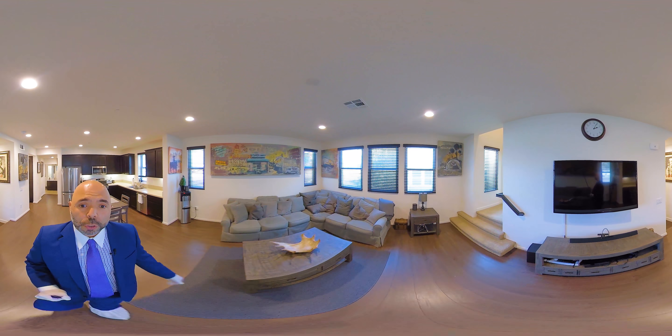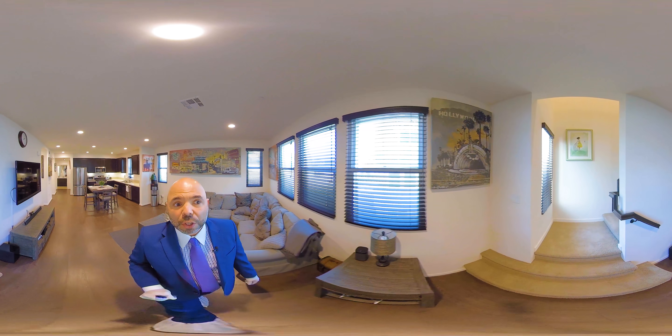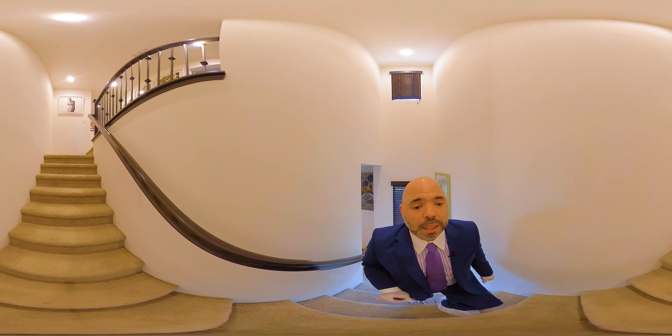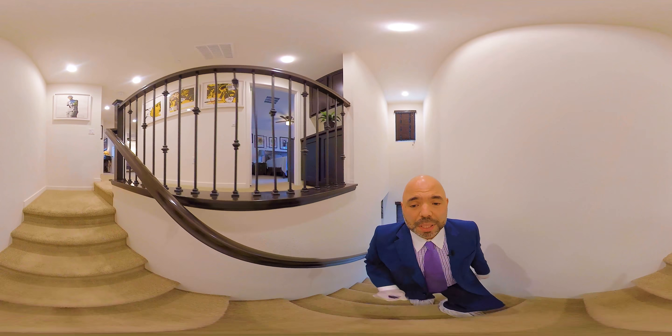Now I'm going to take you back through the great big room and we're going to go upstairs to the third floor. Now this is the only floor that has carpet — from the stairs all the way up. He's never walked on this carpet with shoes on, so this is almost like brand new carpet. It's two years old and as you can see, it's in immaculate condition.